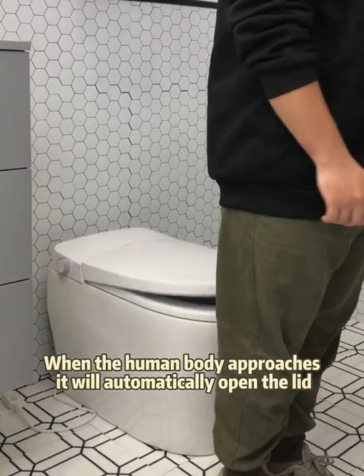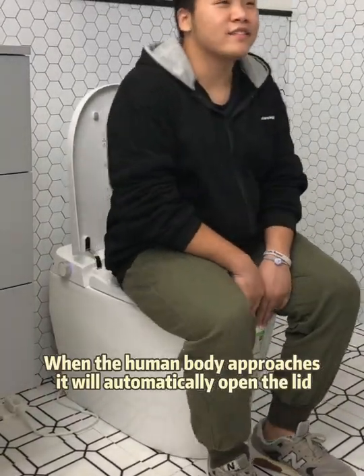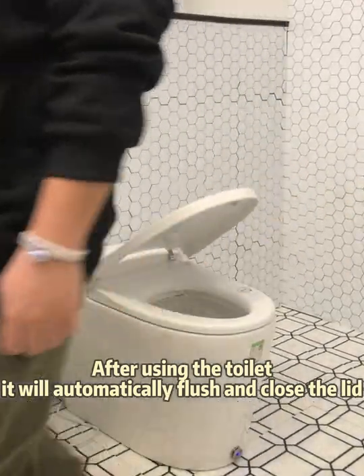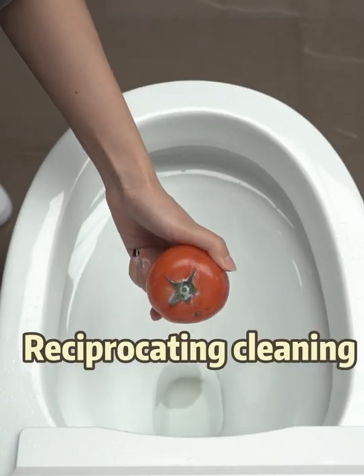Auto sensing. When the human body approaches, it will automatically open the lid. After using the toilet, it will automatically flush and close the lid.